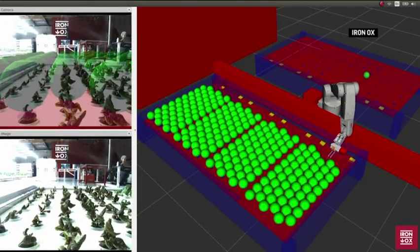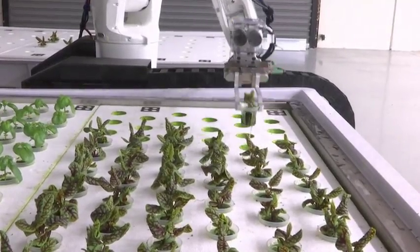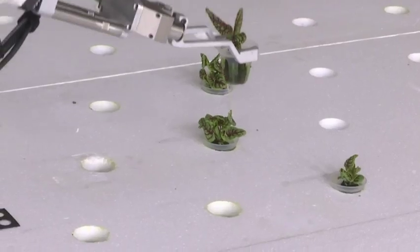The robotic arm uses computer vision and can actually see in 3D, so it looks at the module, knows where the plants are, and does whatever the task is — like harvesting or transplanting.